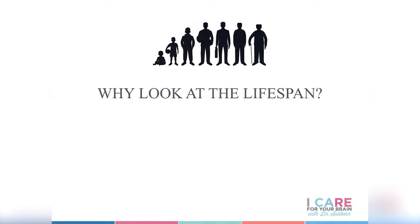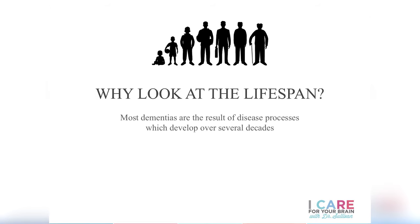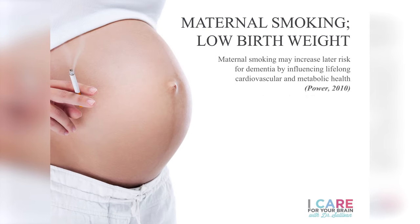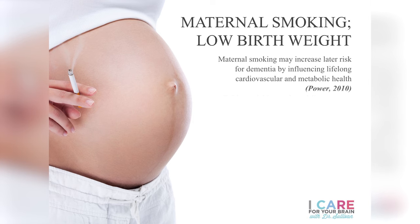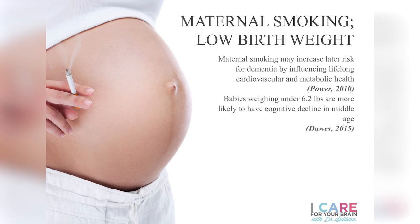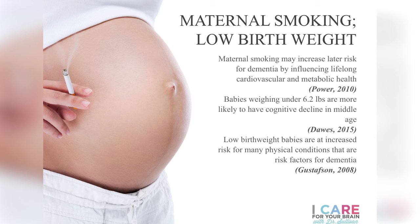Why are we talking about the whole lifespan? Because most dementias are the result of decades of processes happening in the body and the brain that eventually develop into dementia. The first phase of development we'll discuss is in utero and childhood. Maternal smoking and low birth weight have been associated with the development of dementia later in life. More specifically, babies born under six pounds two ounces are more likely to have cognitive impairment in middle age.